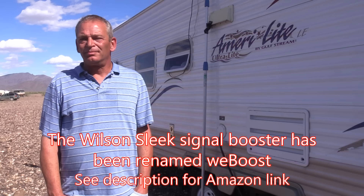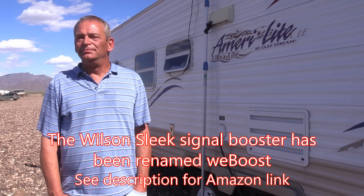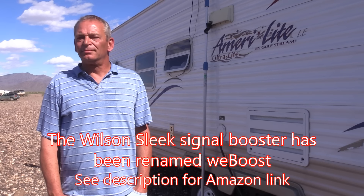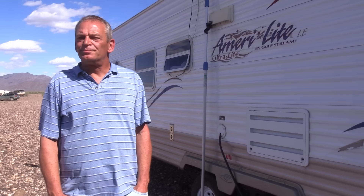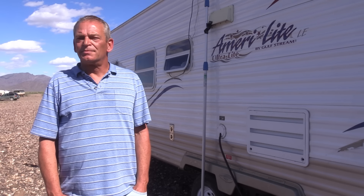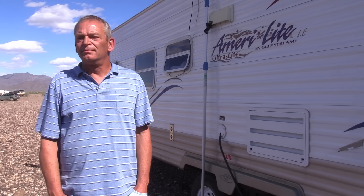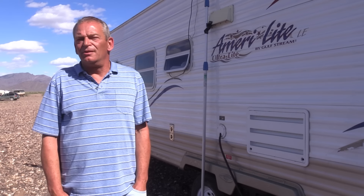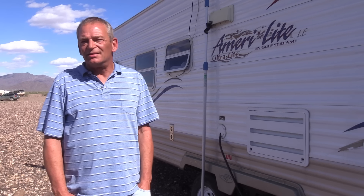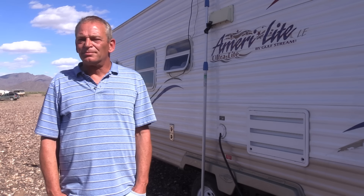I've been using the Wilson — originally called the Sleek — for a long time with the exact same experience. When they changed the company name, I called them, and they admitted there is absolutely no difference — it's an identical product. You should also know you can buy a Sleek that only works with 3G, so if you have 4G, make sure you buy the one that says 4G. And you don't need a Verizon-specific or AT&T-specific sleek — you can get one that works for all carriers.